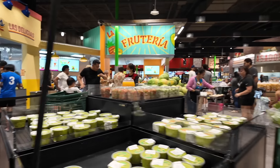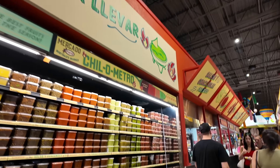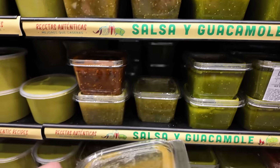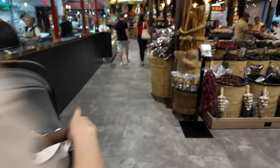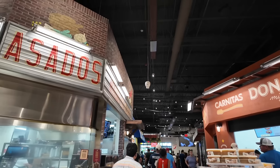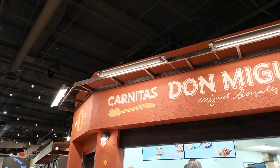No, no — not that salsa, follow me. Six dollars. You know what I noticed? On the weekends they have sample carts, but on weekdays they don't. So the samples are only out on the weekends, I think — could be wrong. The place I like to go is this place that serves carnitas — it's called Carnitas Don Miguel.